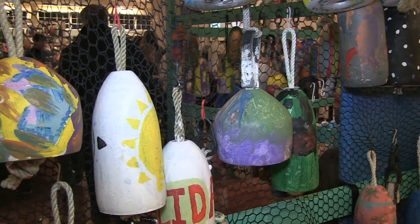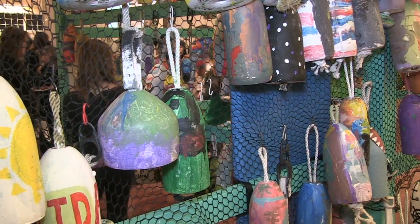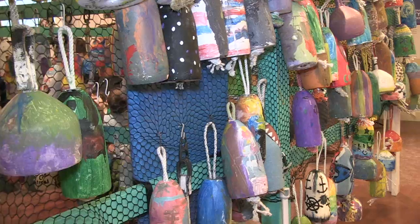The kids are having a lot of fun. They have so many buoys here. I love the kids' buoys especially. There's a snowman on the greasy pole. There's lobsters and crabs and fish and sailboats.